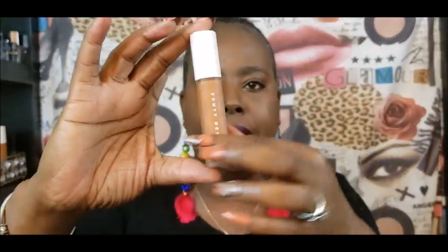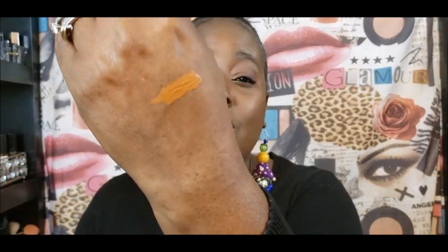I picked up the Fenty concealer in the color 440. Y'all, I love Fenty's packaging, it's so cute. When I got it, I went ahead and matched my foundation that I had, which is 440 — one of my foundations, because I don't have a perfect match yet. You guys know I don't like that super bright under eye, and it is a tad bit darker than what I want it to be. But what I did with it today — I'm definitely going to keep it and go back and just get one that's a little lighter. But y'all, I really like it.